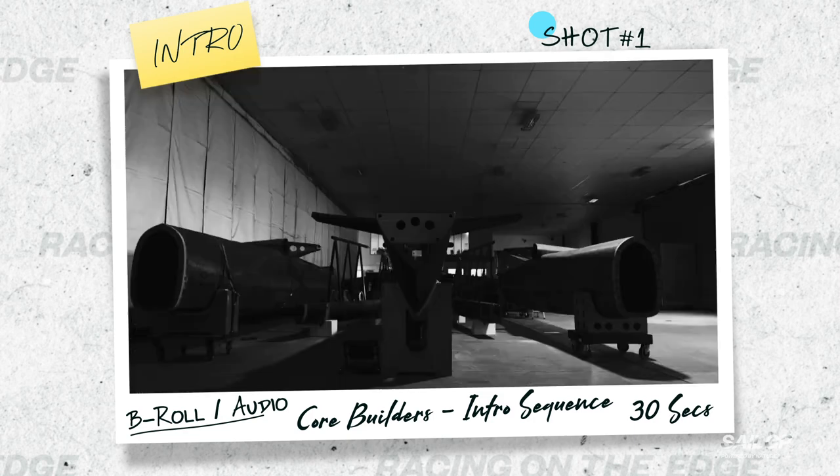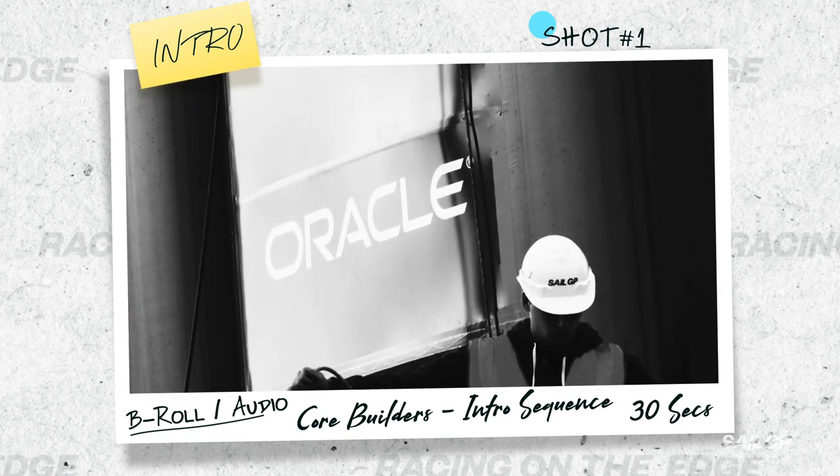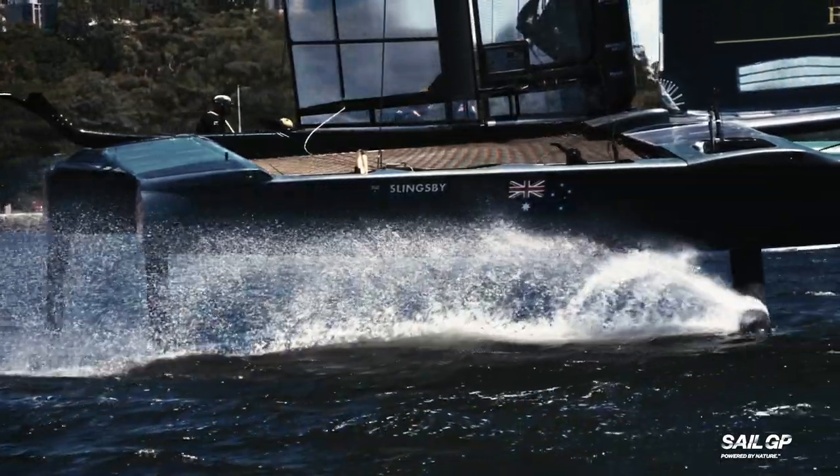The design for an F50 is fascinating. Clearly it's powered by nature, but it achieves incredible speed.